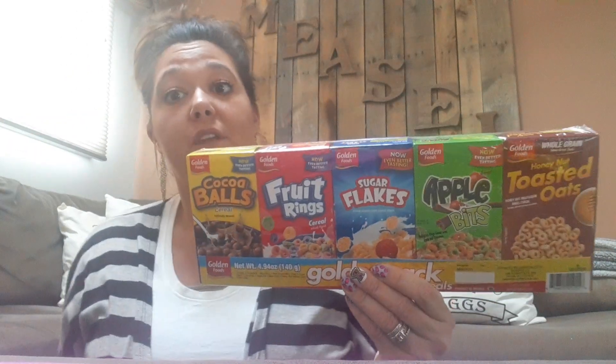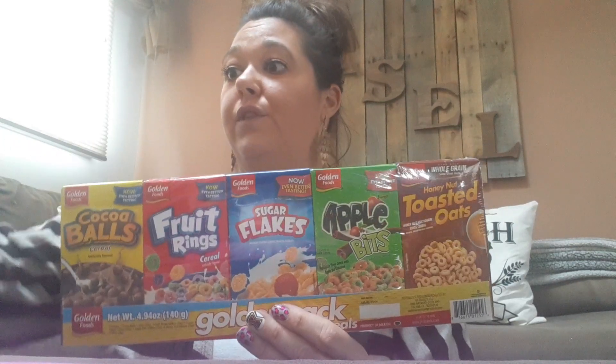I found the little boxes of cereal. You get five boxes for a dollar. I know that's not the greatest deal, but when you have little ones and you're on the go, they are perfect. You've got the cocoa balls, the fruit rings, the sugar flakes, the apple bites, and the honey nut toasted oats. I bought two of those.